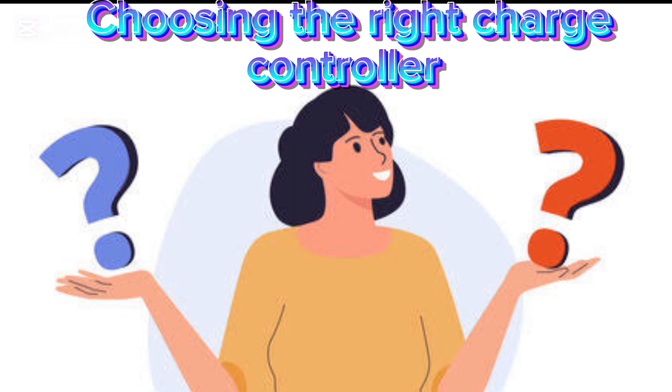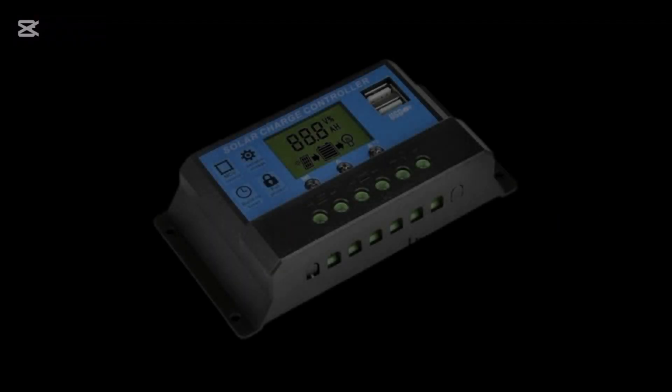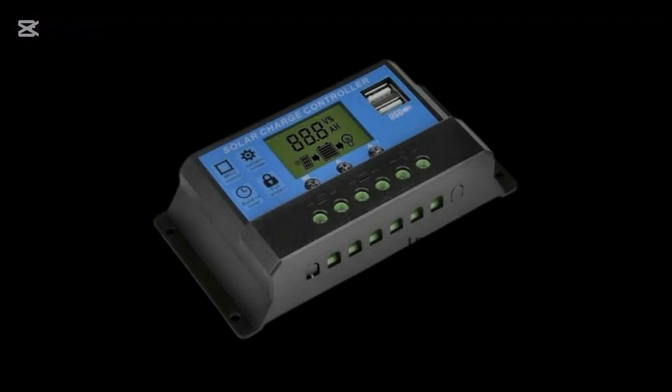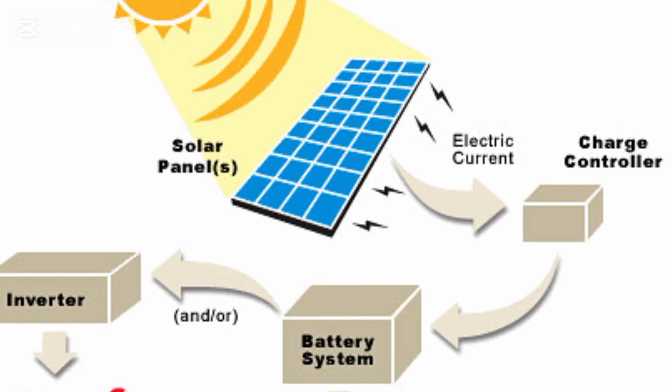When picking the right controller, size matters — and so does your wallet. For a small system with a tight budget, go with a PWM controller. For a larger system, choose an MPPT controller. In cloudy or shady conditions, MPPT excels. If you're planning for future expansion, MPPT can also handle more power.